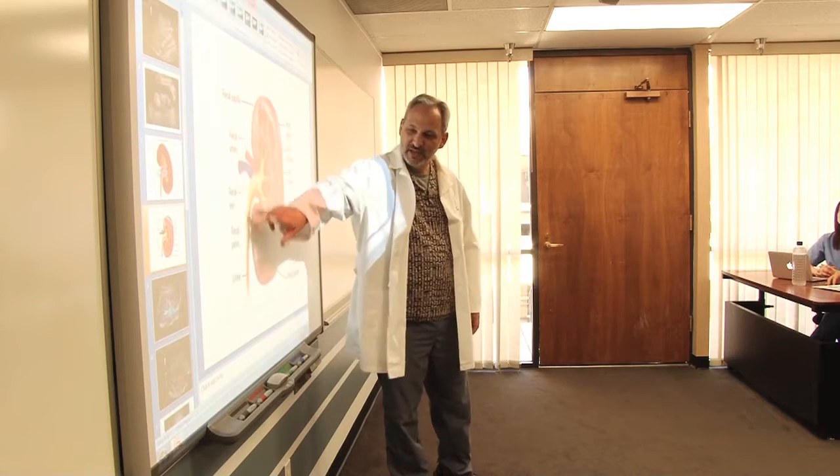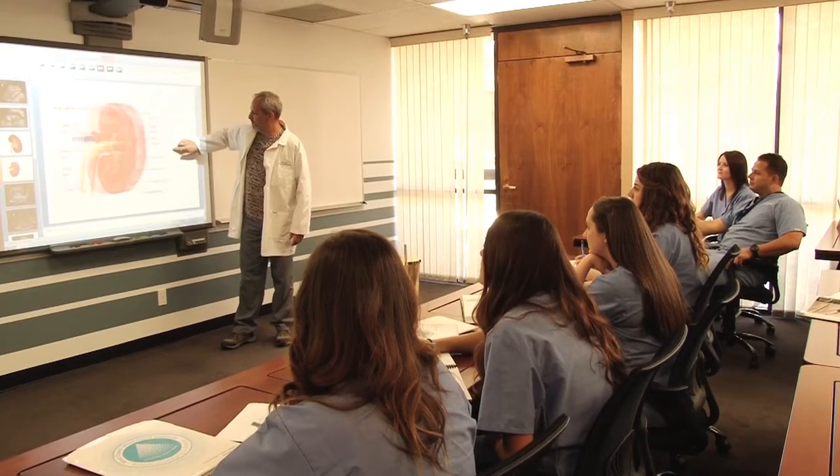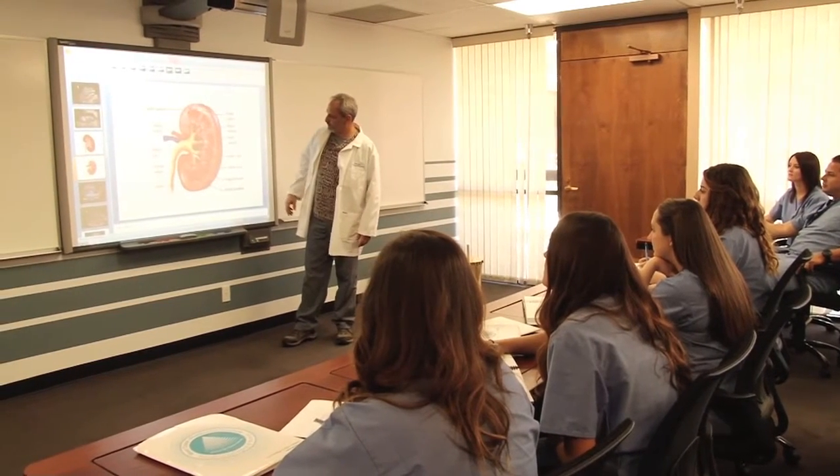We teach ultrasound here. I happen to teach in the DMS program, which is abdomen ultrasound. We also do vascular ultrasound. We have another program which is for echo, echocardiograms, and that is also ultrasound of the heart.